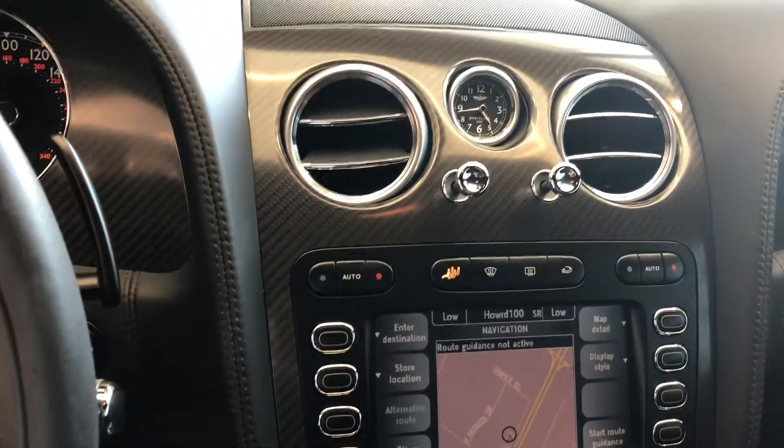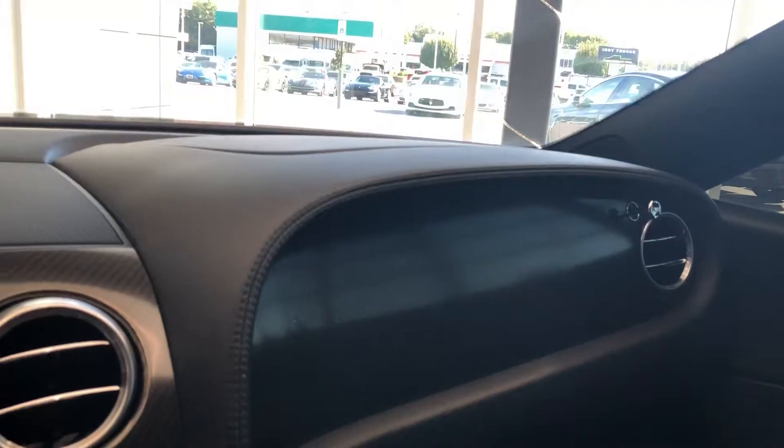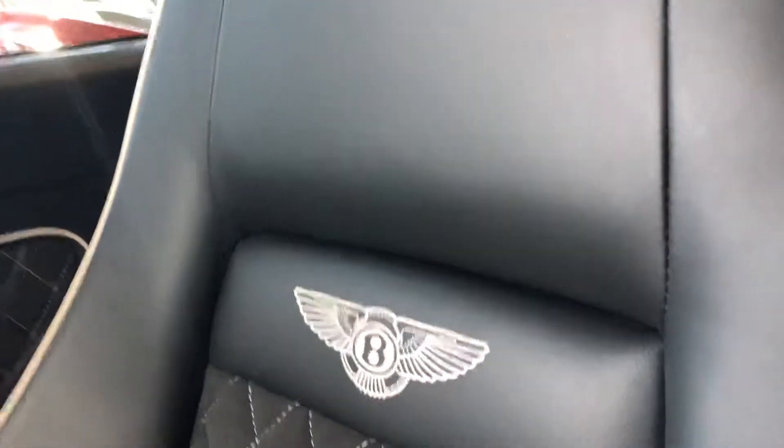You've got these carbon fiber inlays here on the dash. You've got the Alcantara headliner, and the Bentley logo embroidered on the seats — also part of the Mulliner package.